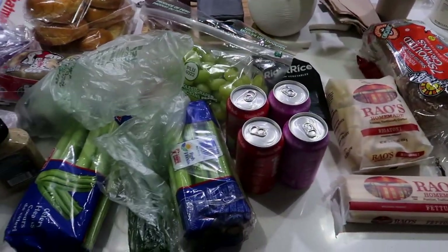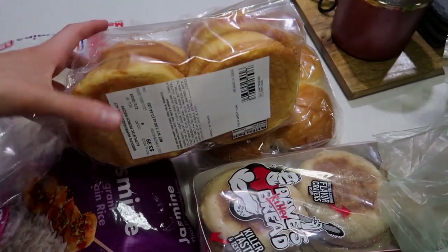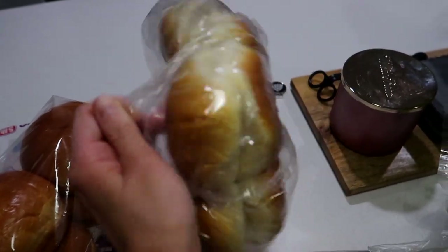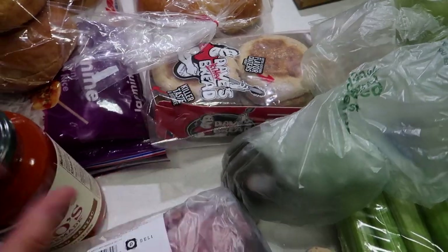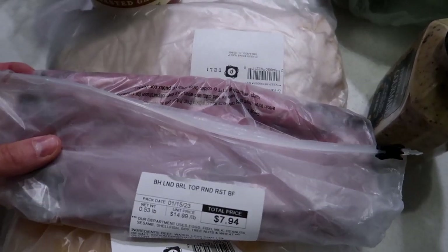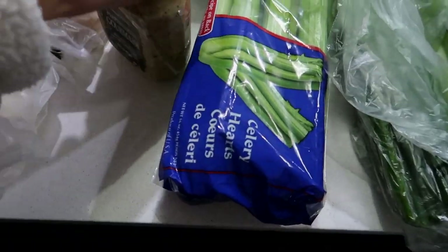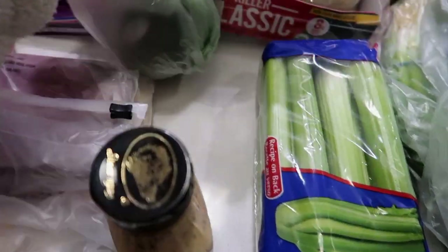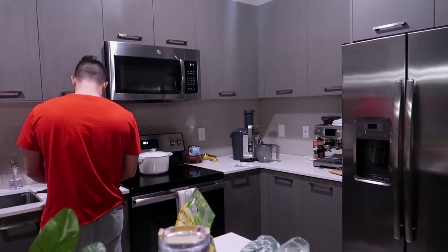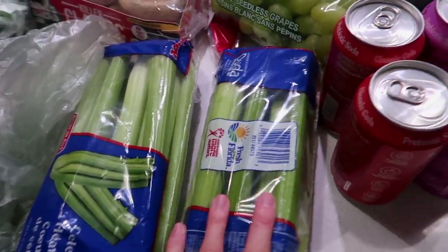We just got home from the grocery store, so I'm going to do a little haul of what we got. We got some jasmine rice, brioche hamburger buns for smash burgers one night this week, little rolls for sandwiches for Christian's lunch, and English muffins for breakfast. We're going to try this Rao's roasted garlic sauce — we love this brand for pasta. For meal prep sandwiches we got roast beef, turkey, Vermont white cheddar, and yellow American. We also got Pepperhouse Gourmets for sandwiches, avocado, and celery.